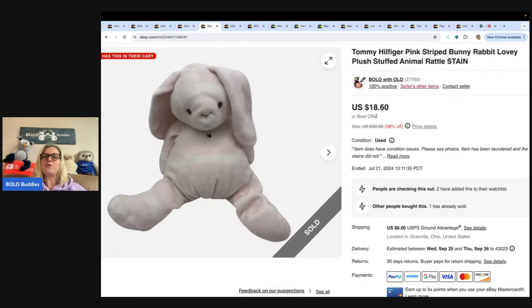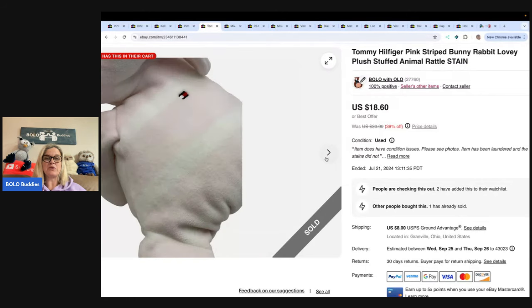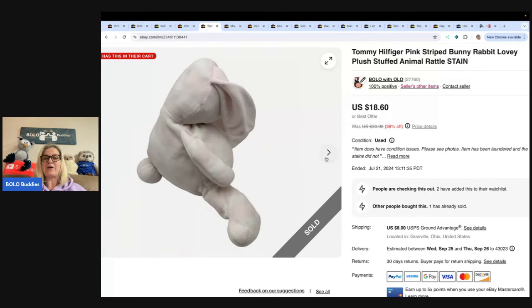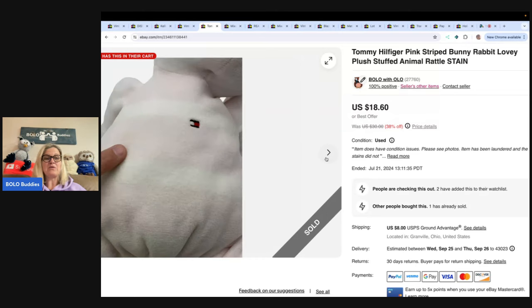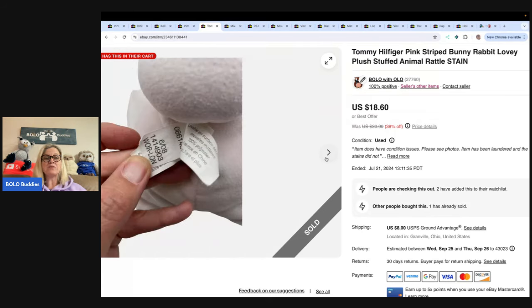This is a Tommy Hilfiger Pink Striped Bunny Rabbit Lovey Plush Stuffed Animal. I just thought this one was super cute and figured somebody would scoop it up. I got it at the Goodwill bins. It sold for $18.60 and the buyer paid shipping. It did have some condition issues — I laundered it and the stains did not come out, so I pointed them out and the item still sold. So can you sell items with defects? Absolutely — just make sure you disclose it. I put 'stain' in the title.